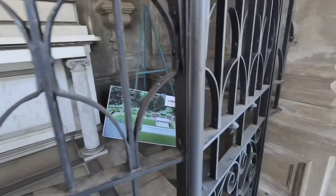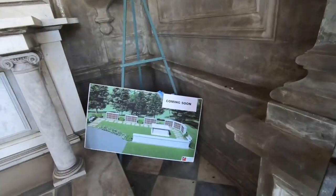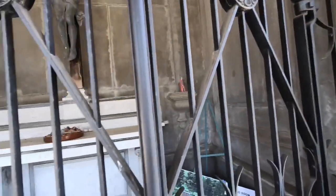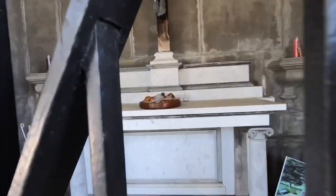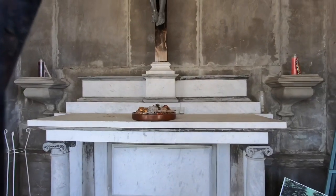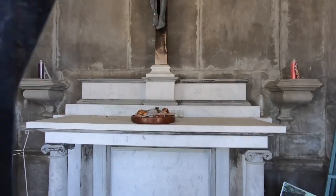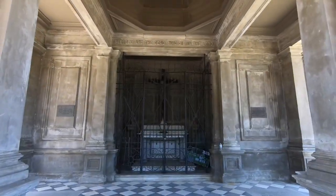Coming soon — looks like they're building onto the cemetery, as you can see the plans. There are candles in here and a little bowl of what looks like twigs and fake fruit and stuff sitting right there. This thing is gorgeous.